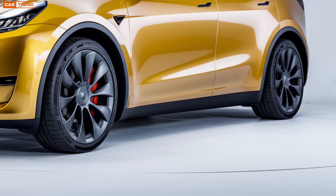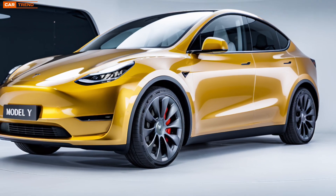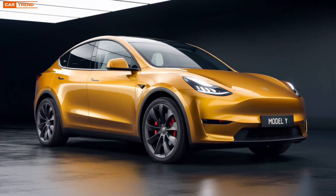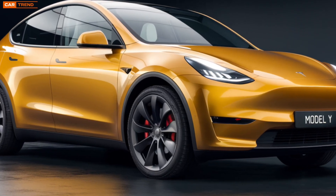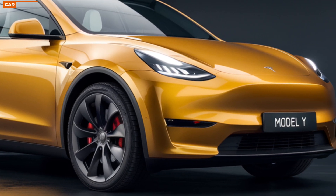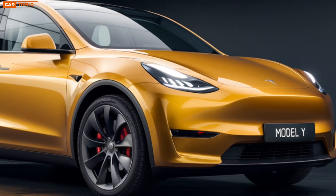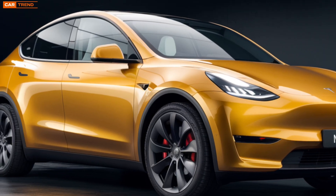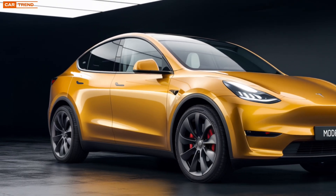Tesla's entertainment options have always been ahead of the curve, and this year they've stepped it up even more. You can stream your favorite shows, play video games, or even watch live TV — all from the comfort of your car. Paired with Tesla's premium audio system, this transforms your Model Y into a mobile entertainment hub. And if you've got a long road trip ahead, you'll appreciate the new rear seat entertainment options, which will keep passengers happy and occupied.